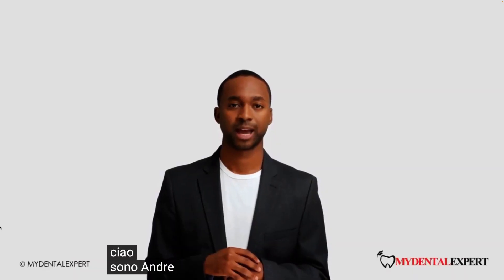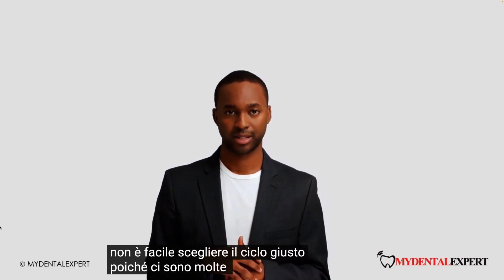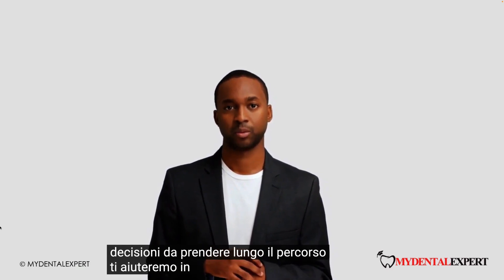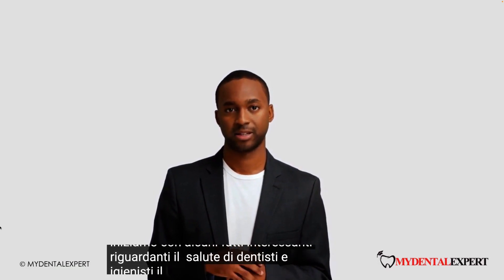Hello. I am Andrei and I will guide you through this video. It is not easy to choose the right loop as there are many things to know and decisions to take along the way. We will help you with this process. Let's start with some interesting facts concerning the health of dentists and hygienists.